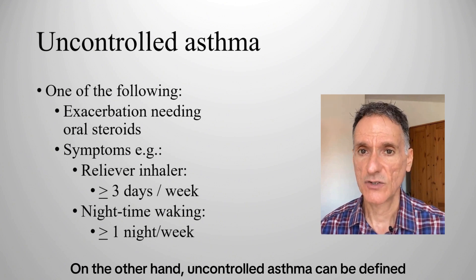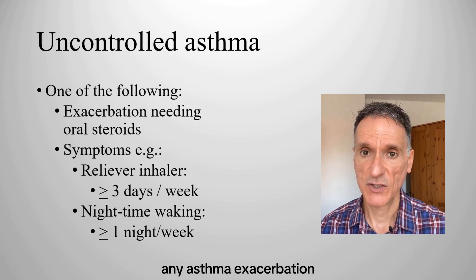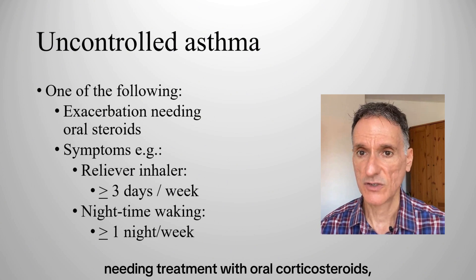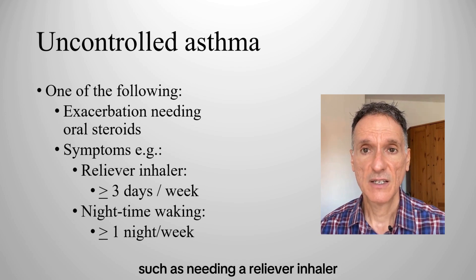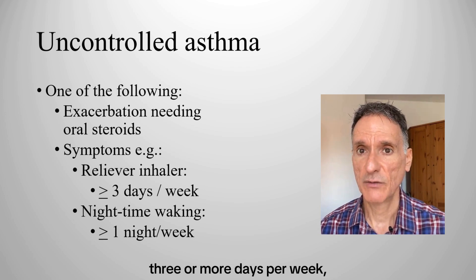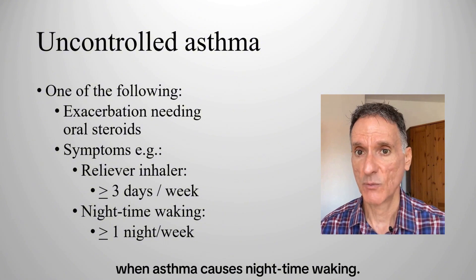On the other hand, uncontrolled asthma can be defined as one or both of the following: any asthma exacerbation needing treatment with oral corticosteroids, or frequent regular symptoms such as needing a reliever inhaler three or more days per week, or having one or more nights per week when asthma causes nighttime waking.